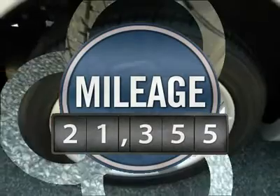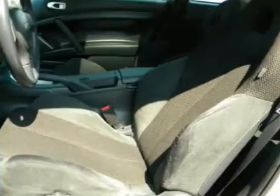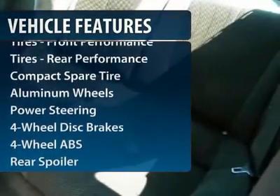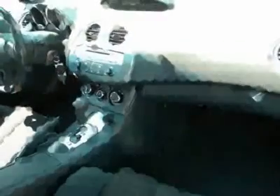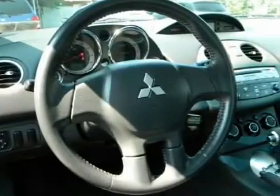This vehicle has less than 25,000 miles. Here are some of this vehicle's great options: four-wheel ABS, air conditioning, driver lumbar, power steering, adjustable steering wheel, keyless entry, cruise control, four-wheel disc brakes, aluminum wheels, and front floor mats.